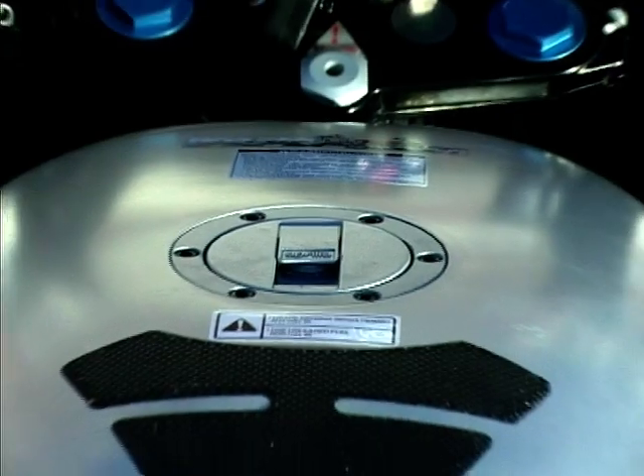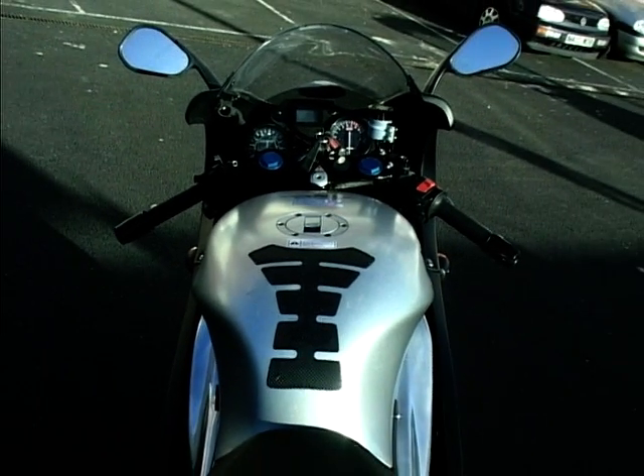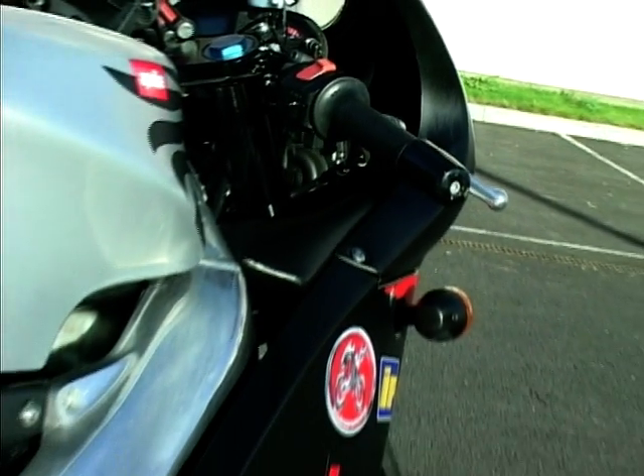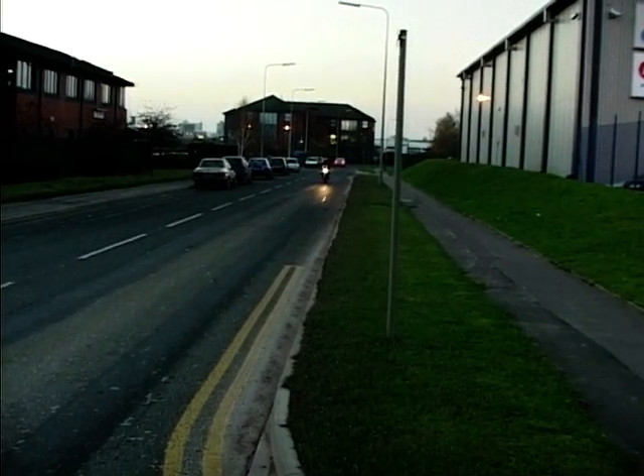This is where the bike really scores points — in the handling department. Nothing you can throw at it will prove too much. Their lack of weight allows you to quickly flick them from side to side, and once over in a corner the bike remains stable and beautifully balanced.